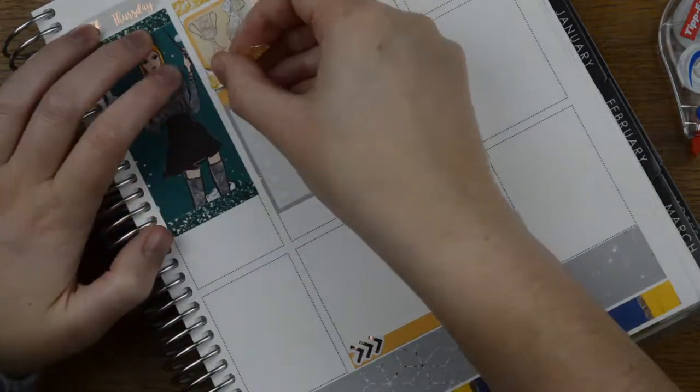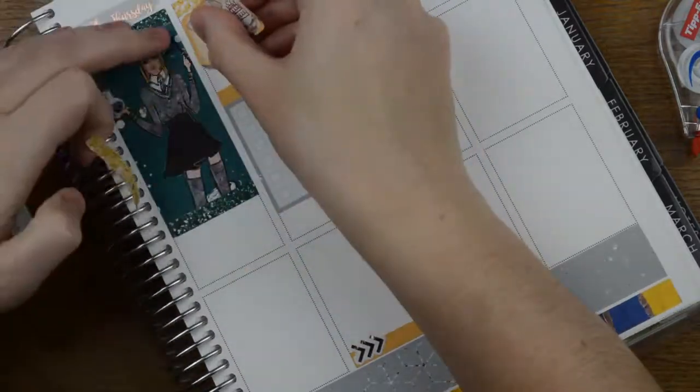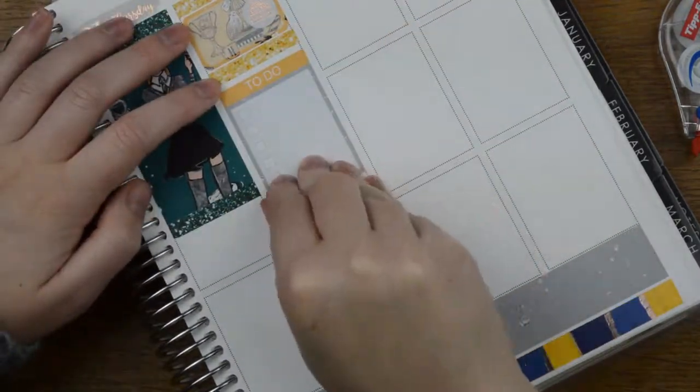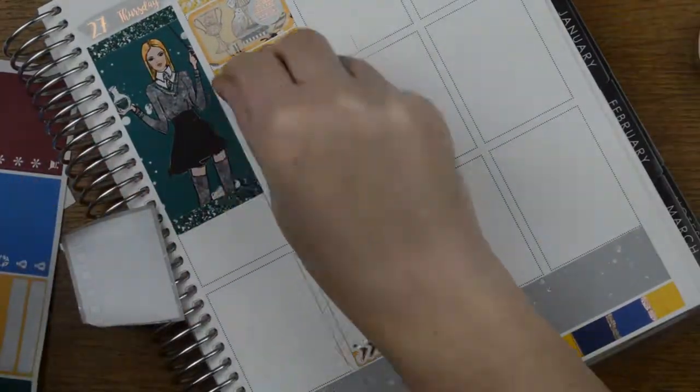I might ask advice on Plan Has Gone Wild. I've asked UKPA but haven't had a response yet. I'm just shifting everything up because it wouldn't be a plan with me of mine without me ripping up at least five stickers. YOLO! It's fine.